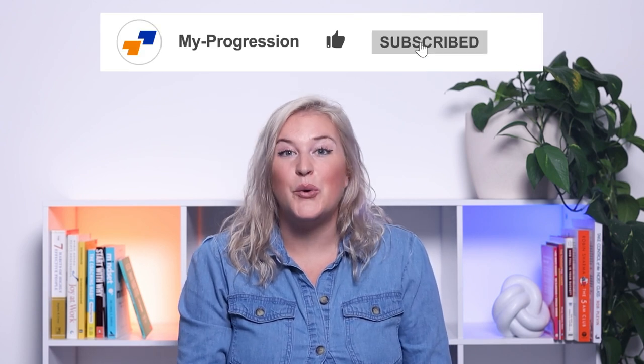We want this video to be as useful as possible, and if you have any tips or advice from your own experiences, please leave them in the comments below. I've been Natalie from MyProgression — if you've enjoyed this video on preparing for inspection, then like and subscribe to keep seeing more from MyProgression. And let's keep your career in motion!